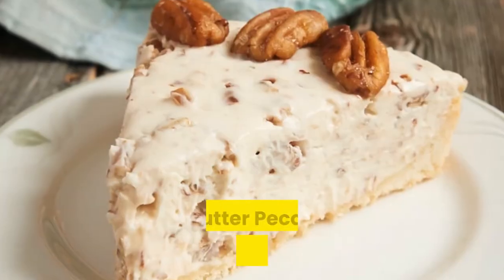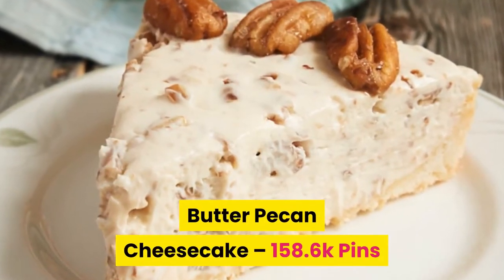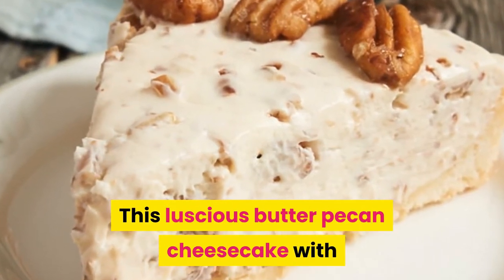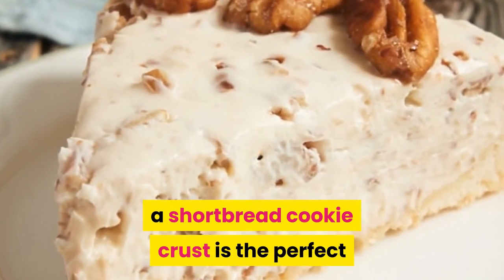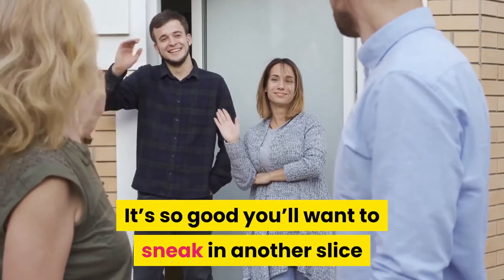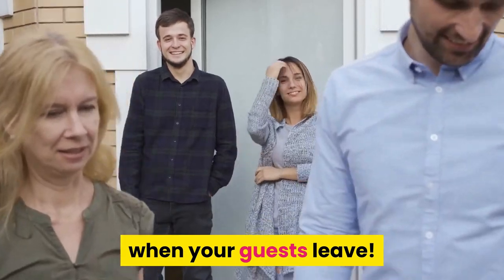Number ten: butter pecan cheesecake. This luscious butter pecan cheesecake with a shortbread cookie crust is the perfect ending to a delicious Thanksgiving meal. In fact, it's so good you'll want to sneak in another slice when your guests leave.